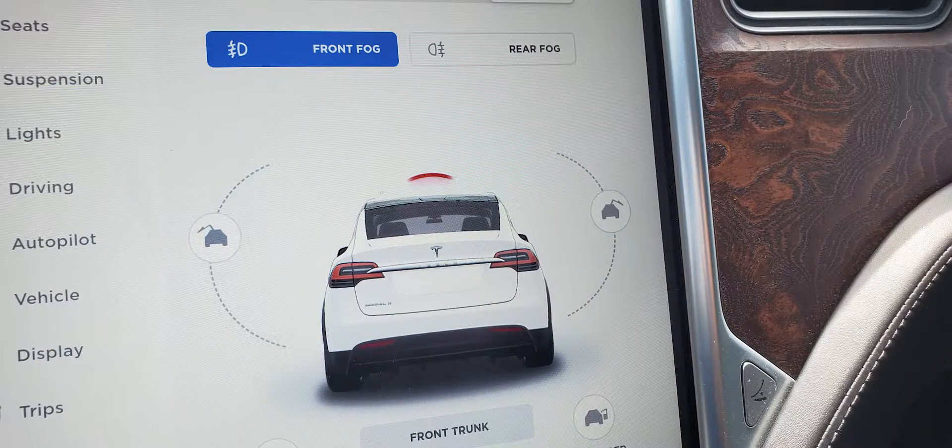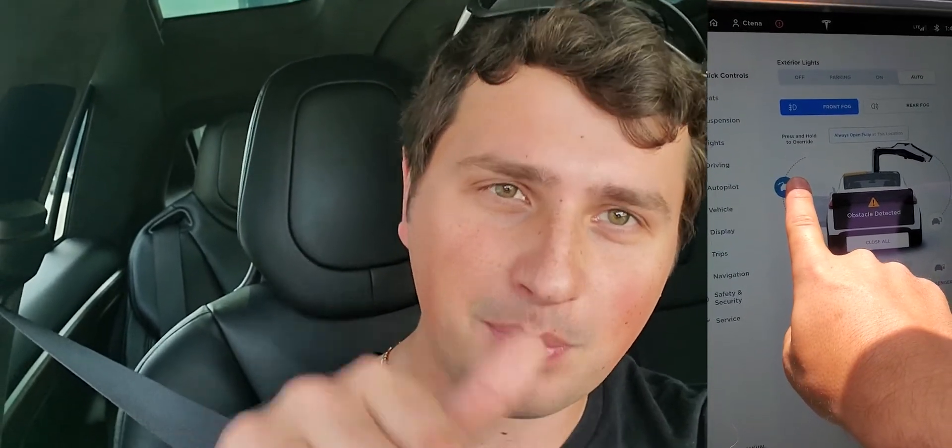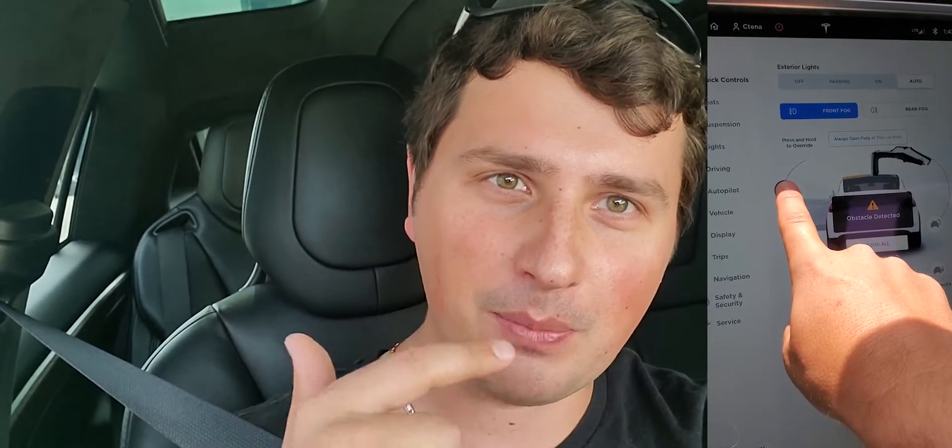The sensor on the roof is getting a ghost phantom obstacle awareness issue. One of my falcon wing doors I can't even override to open, and the other one only partially opens. You have to hold the button for them to go all the way up — a little bit of an inconvenience.